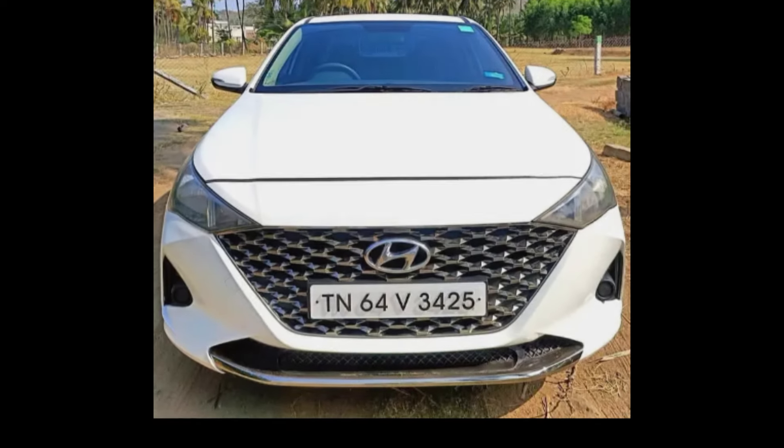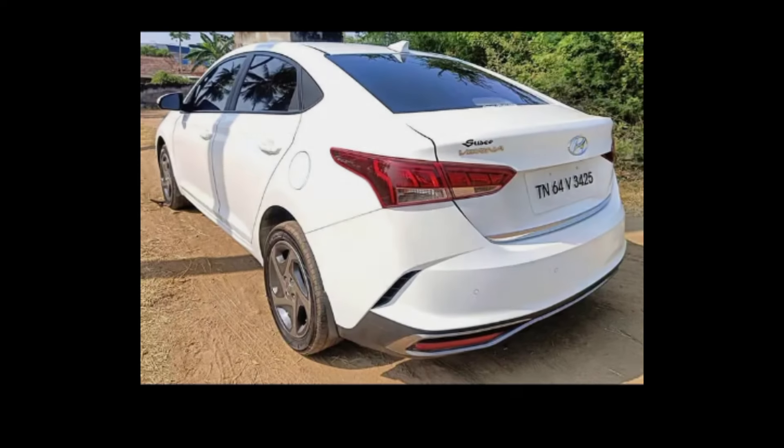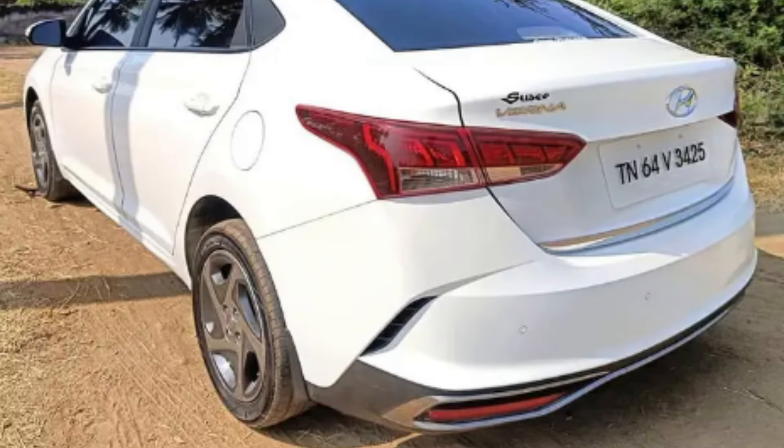Fuel type is diesel. Features include AC, power steering, power windows, airbags, ABS, reverse camera, central lock, sunroof, and alloy wheels. The price is negotiable. The location is Salem.